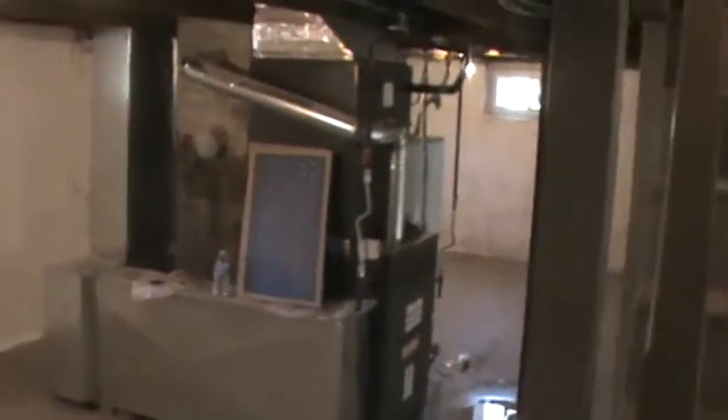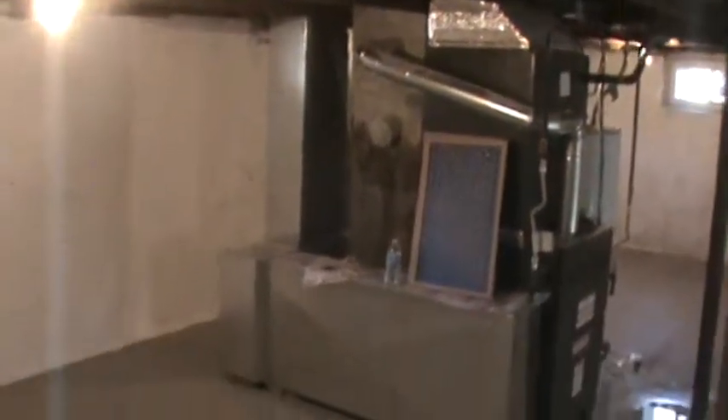This property had all new plumbing lines and new electrical. There's a new furnace, a new hot water heater, and all new duct work was installed. The property passed all inspections with the town of Woodbury and everything is up to code.